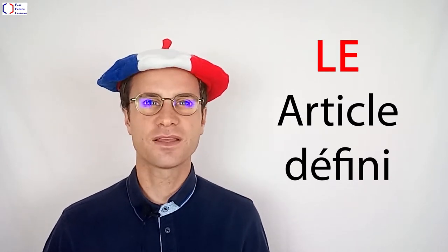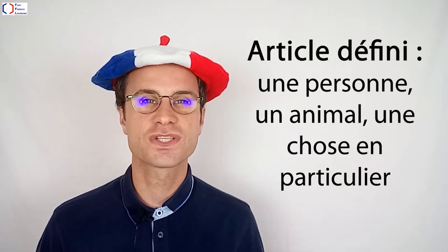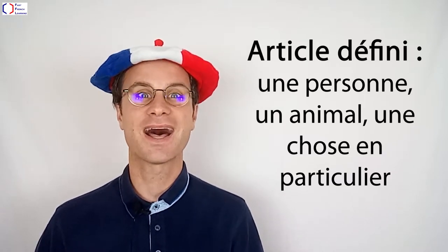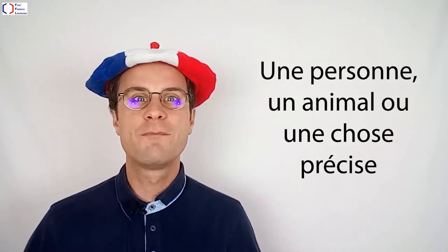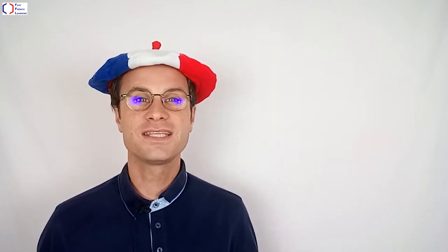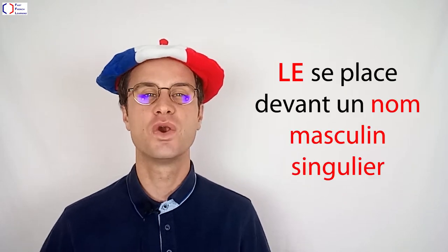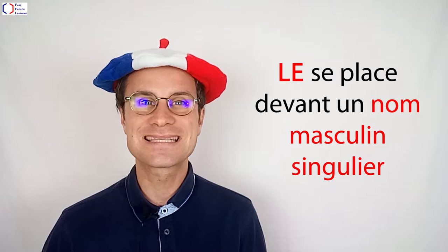LE est un article défini. Un article défini fait référence à une personne, à un animal ou à une chose en particulier. Une personne, un animal ou une chose précise. L'article défini se place devant un nom. L'article défini LE se place devant un nom masculin singulier.